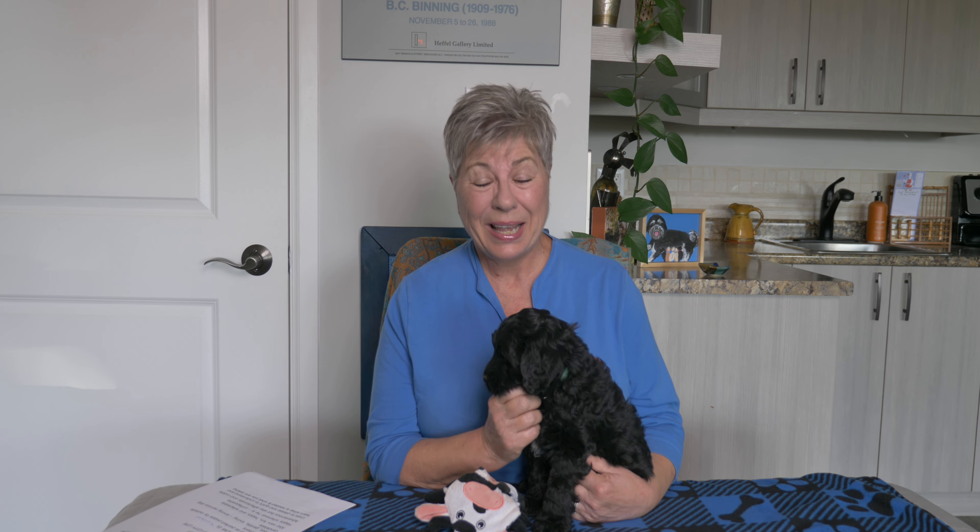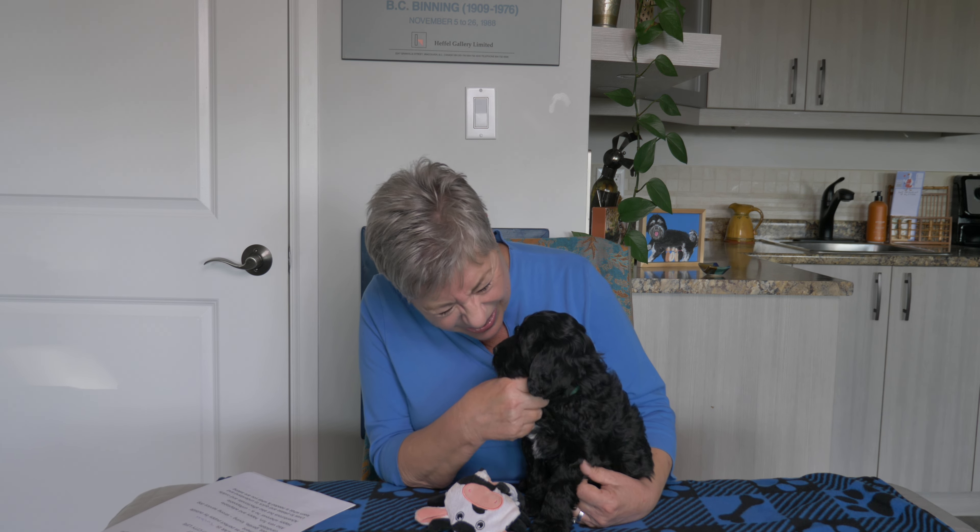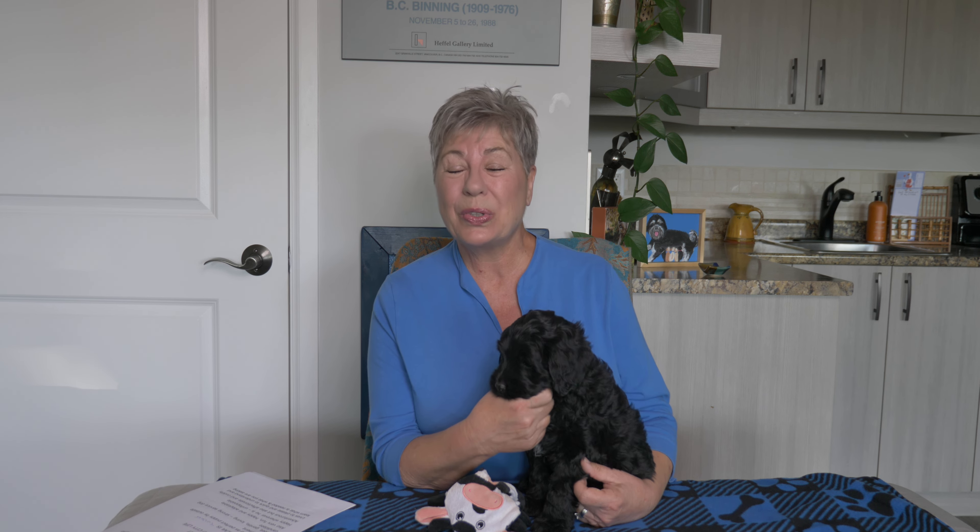Hello Salt and Pepper Labradoodle puppy families. Today's video is your allocation video — the video you have been waiting for for what seems like forever. In today's video we are going to go through each of the puppies in birth order. We're going to tell you a little bit about what each family was hoping to find in their new Labradoodle puppy and why this puppy has chosen the family to go home with forever.